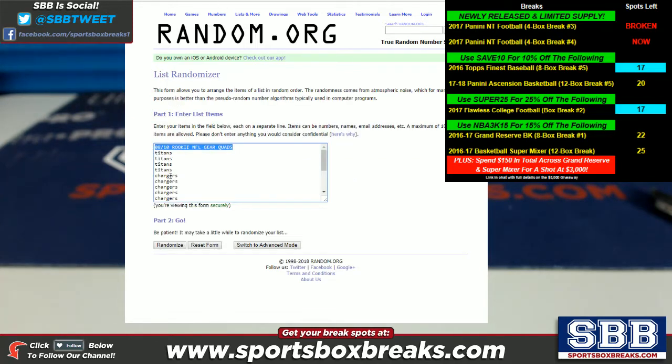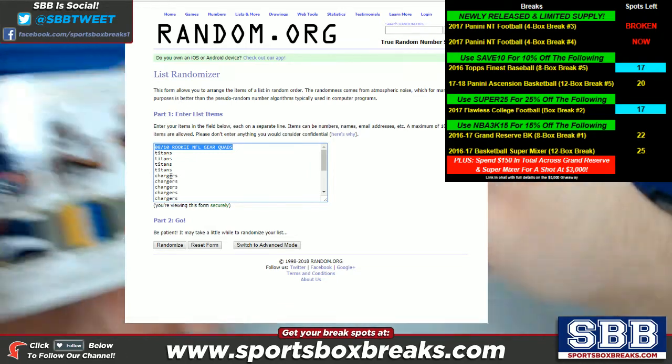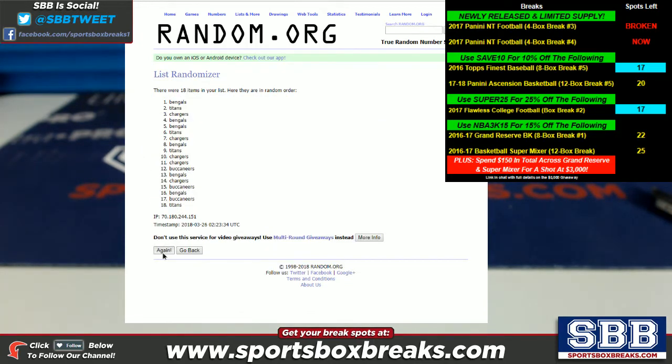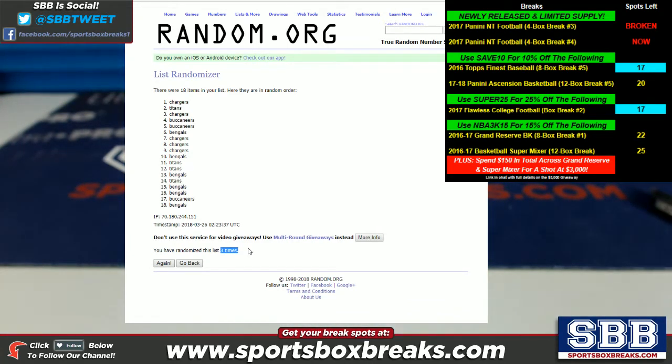Starting with the 8 of 10 rookie quad card. Removing the header and randomizing three times — one, two, and three. The Chargers come up in the top space. So the Chargers will be taking that card. Making note of it in real time — Chargers take the first one.